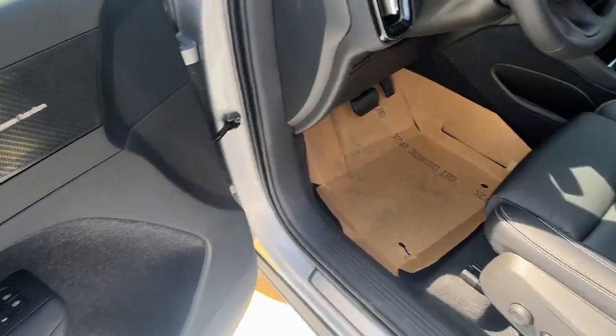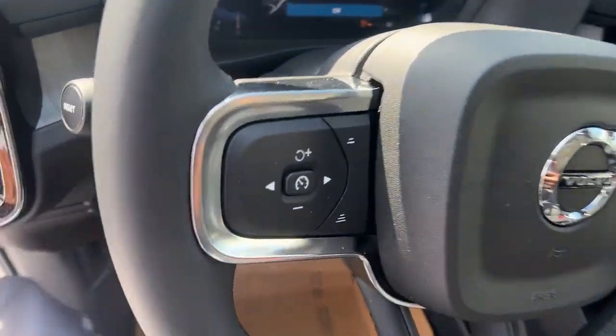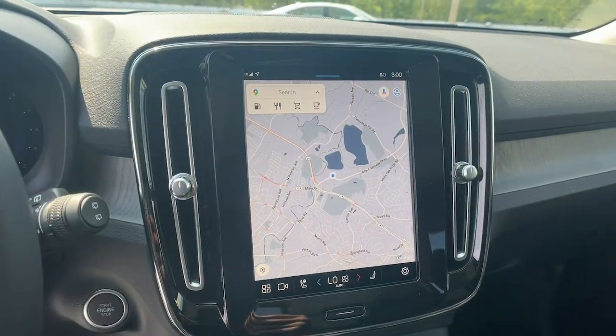Tasteful style meets practical versatility in this beautifully crafted XC40. See for yourself when you take it out for a test drive. Our professional staff looks forward to giving you excellent service.